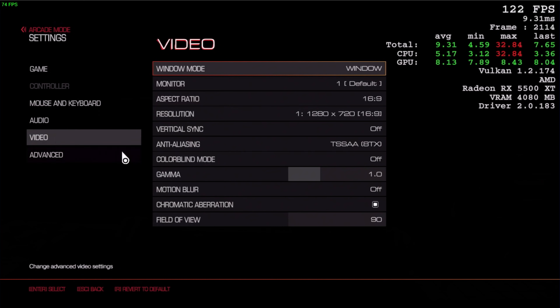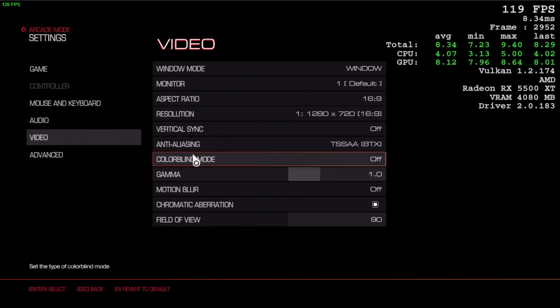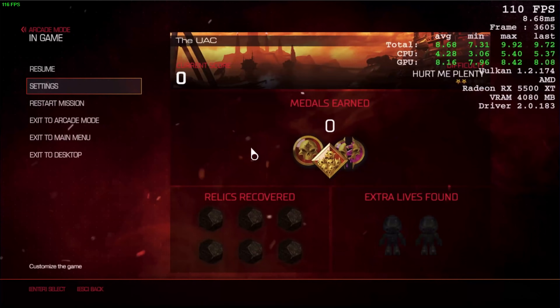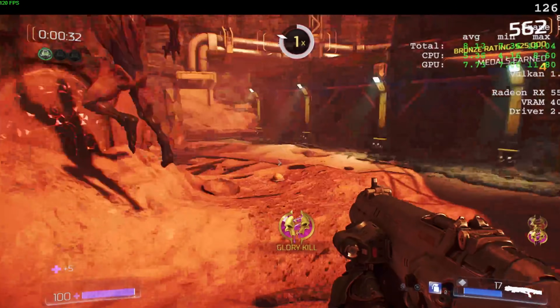We have it set at 720p. Checking the advanced settings, it looks like we're on all-ultra settings. From what I can tell, it's playing at well over 100 FPS. So yeah, that plays pretty well.